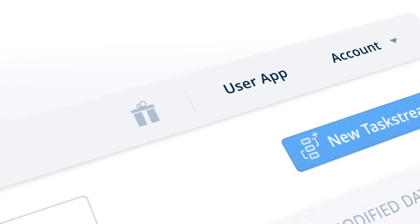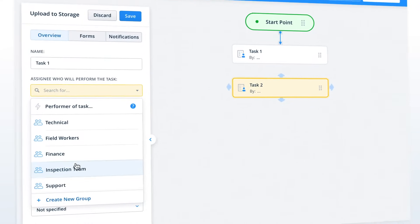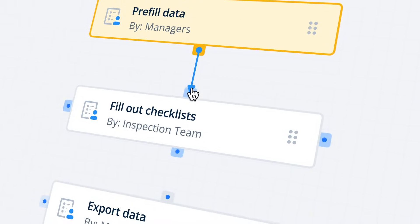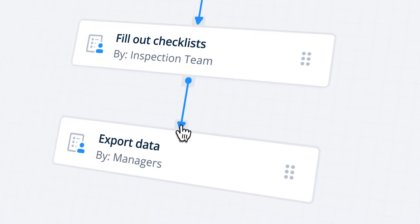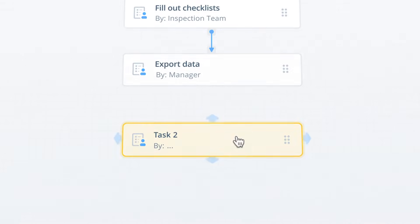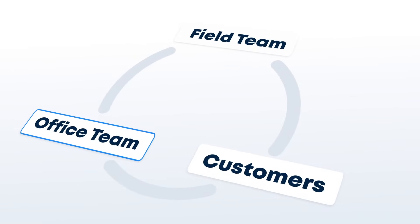Using our brand new feature, Task Stream, you can now easily build workflows to assign tasks to team members, get quick approvals or benefit from effortless data gathering. You can create workflows for even the most complex business processes in minutes using simple drag and drop elements. Connecting the dots between your field teams, office crew and customers has never been easier.